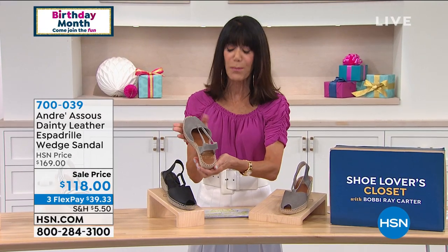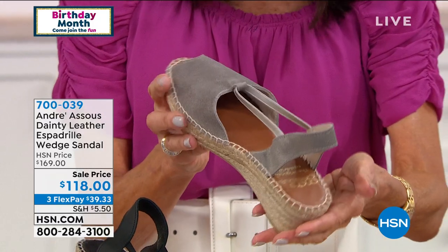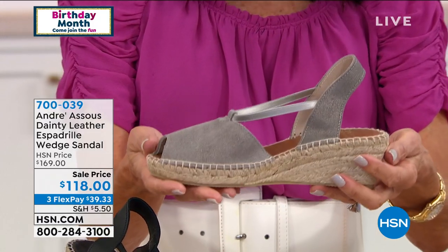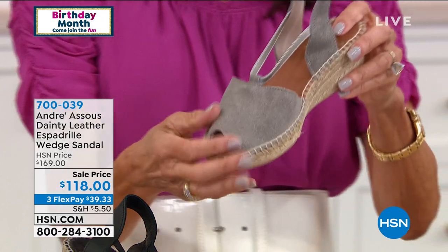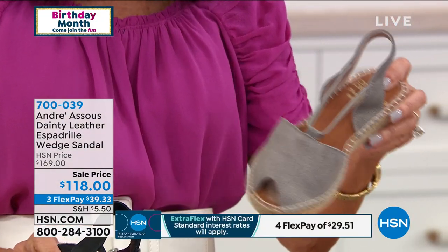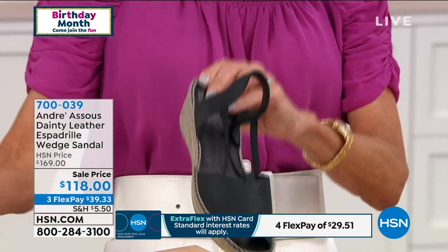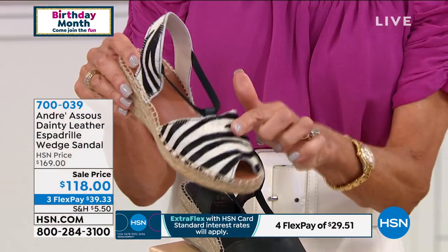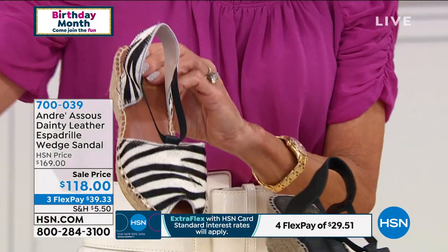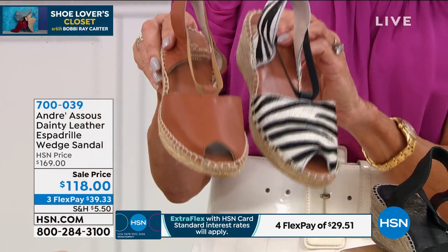When you look at this beautiful espadrille — guess what? It is all hand sewn, completely hand sewn. Available today in gorgeous colors: pewter, black, zebra — the zebra is hair calf while all the others are leather — and Cuervo. Sizes are six to 11 medium. You are a whole size only on this one.